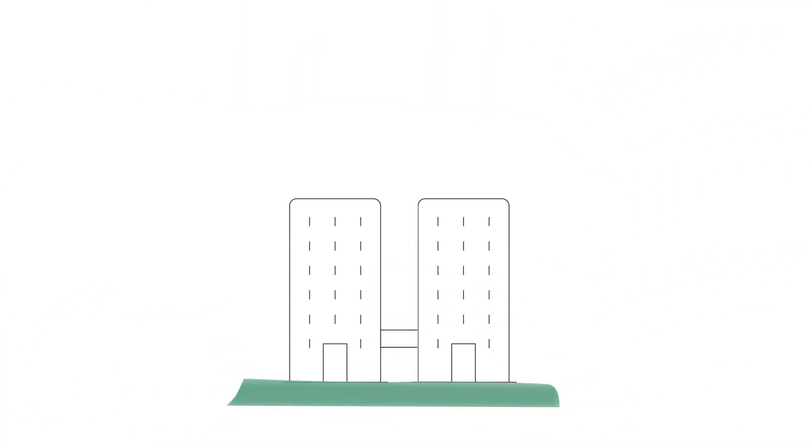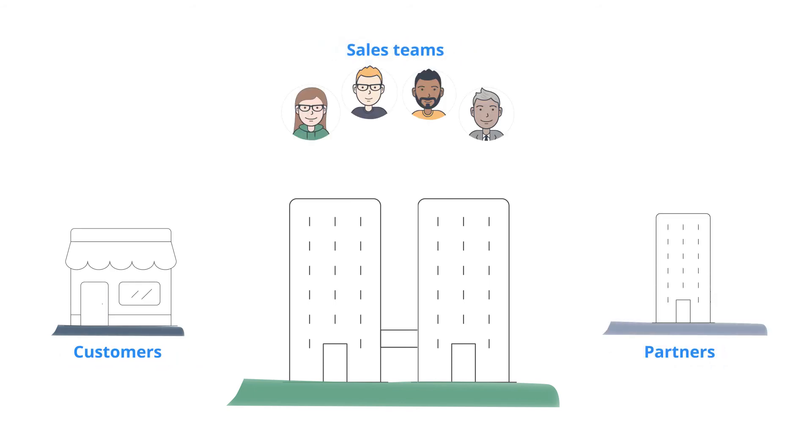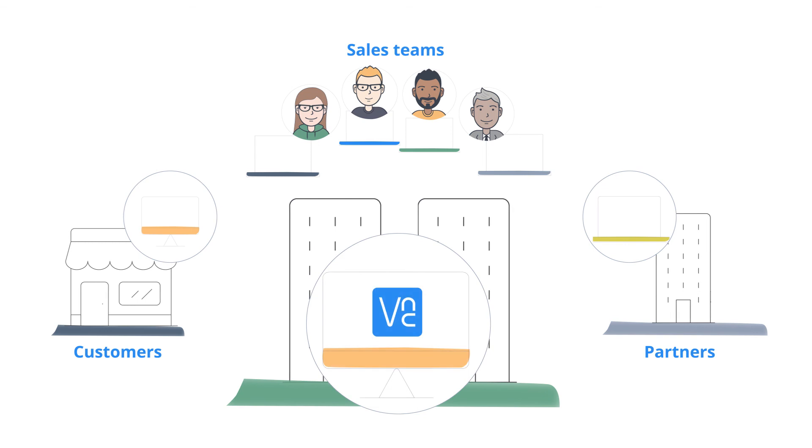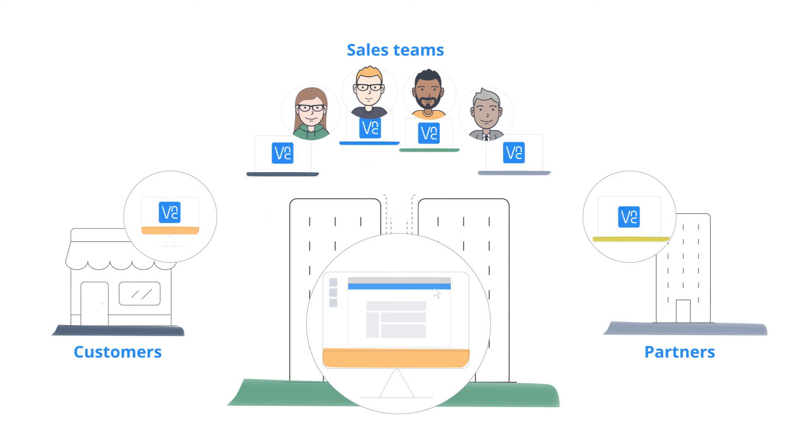Companies are always looking for new ways to engage customers, partners, and sales teams. One creative solution is to enable remote access to your training and demonstration systems. VNC Connect is perfect here due to our unique licensing model, which allows you to invite anyone to remote into these systems at no extra cost. You can perform training and software demos in real-time, then disable their access as soon as you're finished.